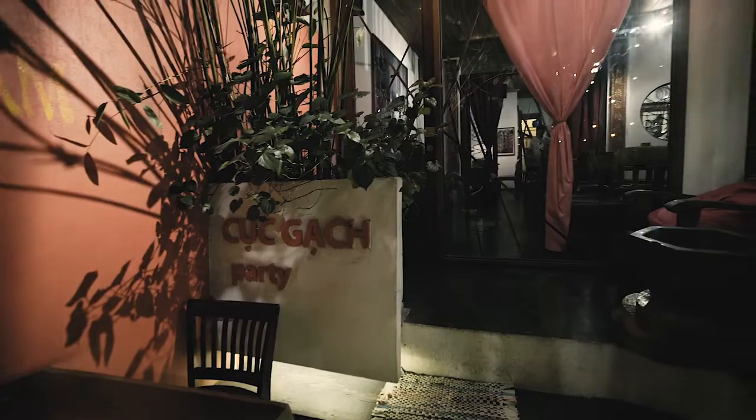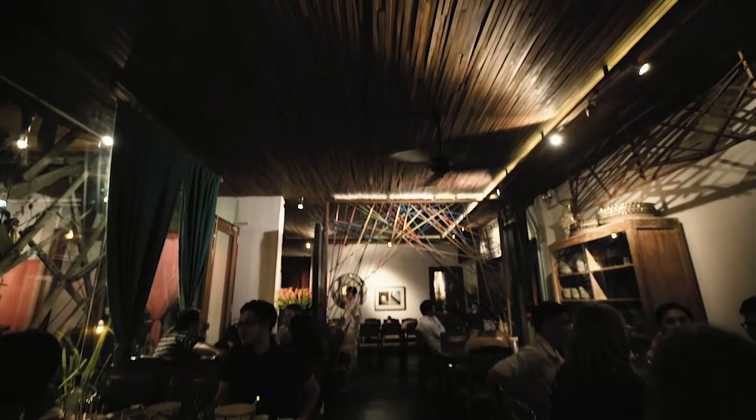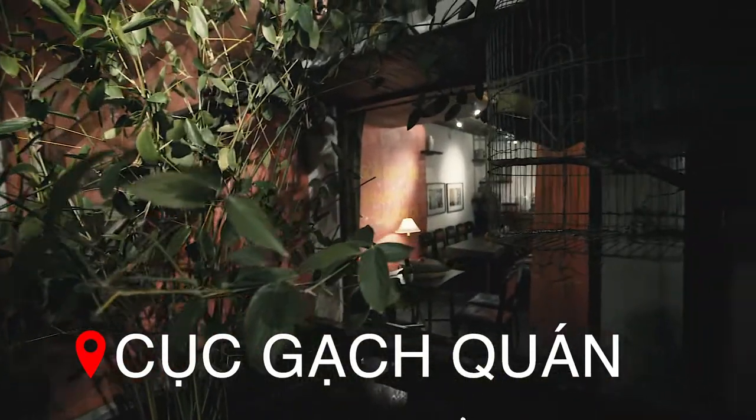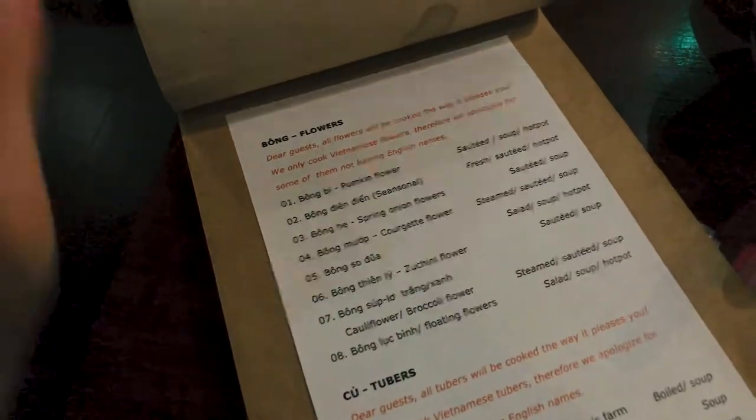Look at this — this is a restaurant that specializes in classic Vietnamese food. Look at how thick this menu is, it's so crazy. There is one page just for flowers, one page for beans, one page for mushrooms, and three pages for different types of Vietnamese vegetables. I kind of don't know where to start but everything sounds so good, so I'm just going to leave it in the hands of the waiters. We settled on a bunch of dishes — I've got a salad made with bonbon flowers.